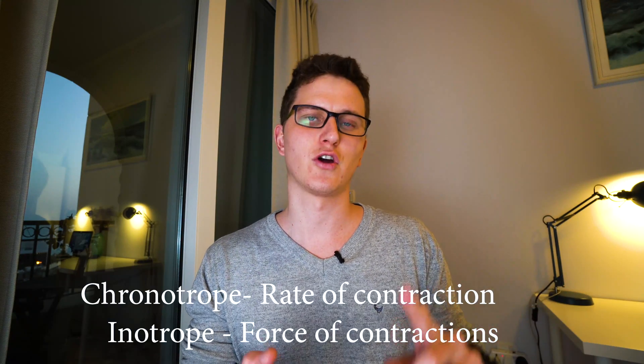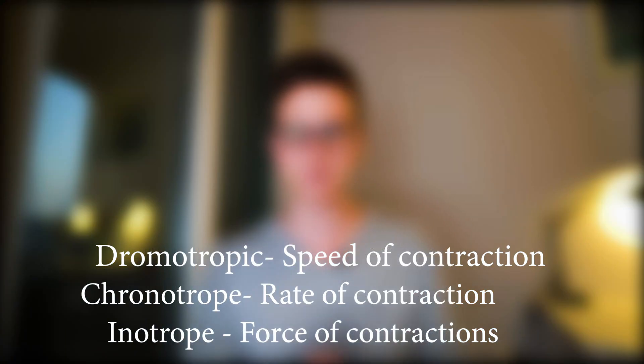Beta-1 — a way to remember it is 'be-heart' or 'be-cardio' — covers your inotropic, chronotropic, and dromotropic effects. Beta-2 is your bronchodilator; I remember it by thinking we have two lungs. And beta-3 relates to fat metabolism and bladder control — we'll maybe get into that later.